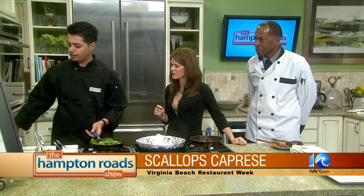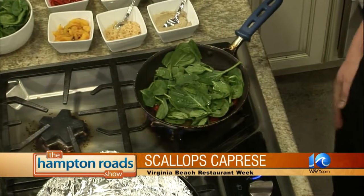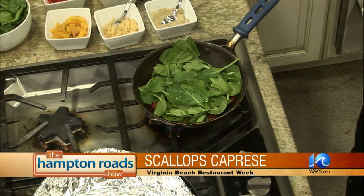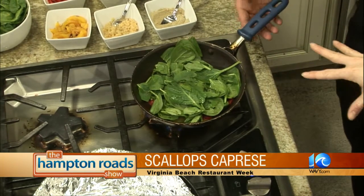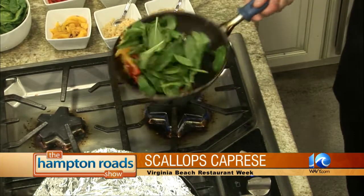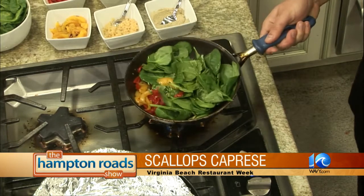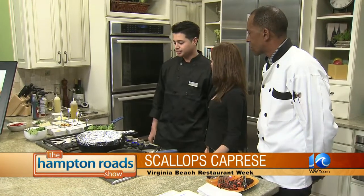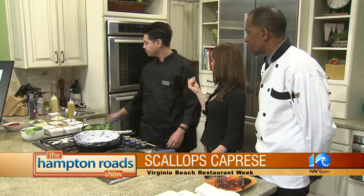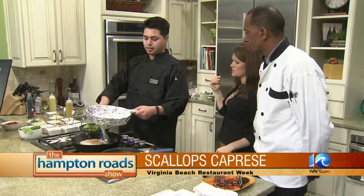Now we're adding fresh spinach. I'm going to sauté that up and let it wilt down a little bit. The key with wilting spinach is to keep it at low heat and just let it wilt. You should probably cut the heat off too to let it wilt, because spinach cooks so fast. You don't need to let it cook for long.